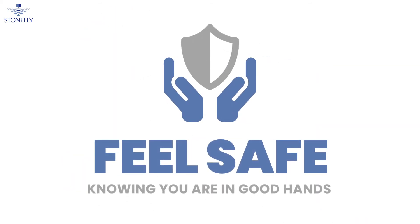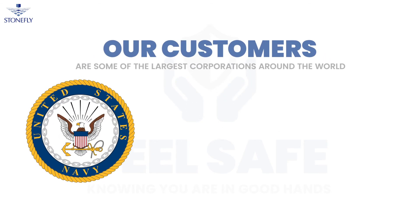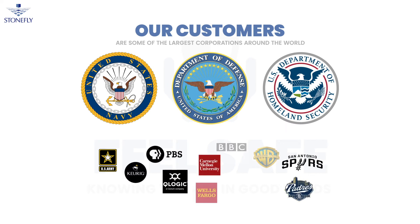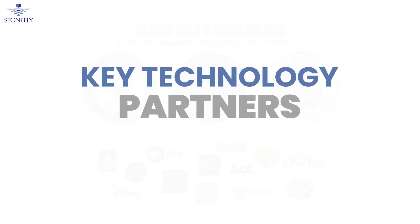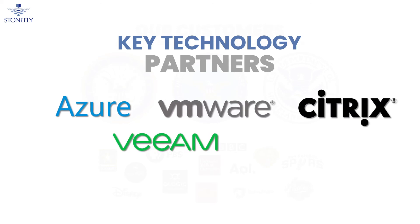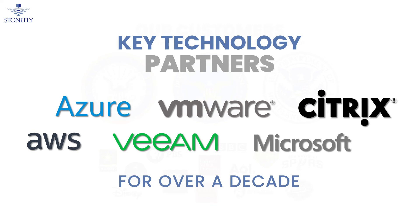Feel safe knowing you're in good hands. Stonefly's backup and disaster appliances are used and trusted by the US military as well as some of the largest corporations around the world. We have been key technology partners with Azure, Veeam, VMware, Citrix, AWS, and Microsoft for over a decade, and our solutions have been designed to seamlessly integrate with their products.